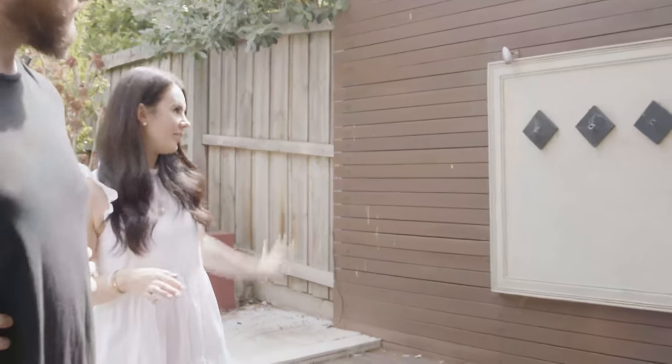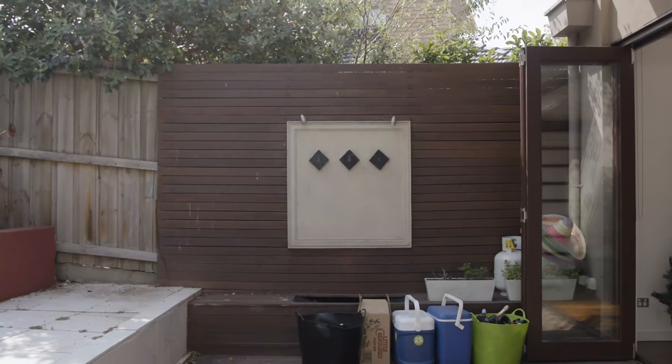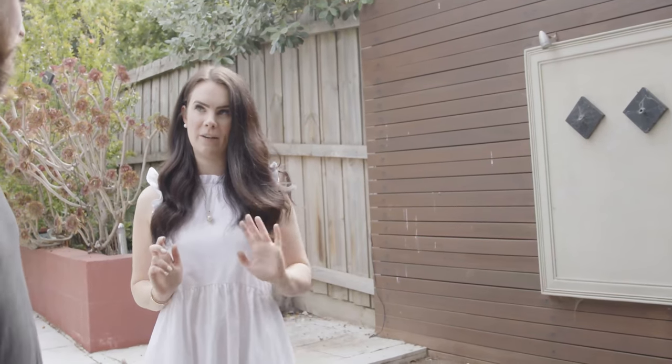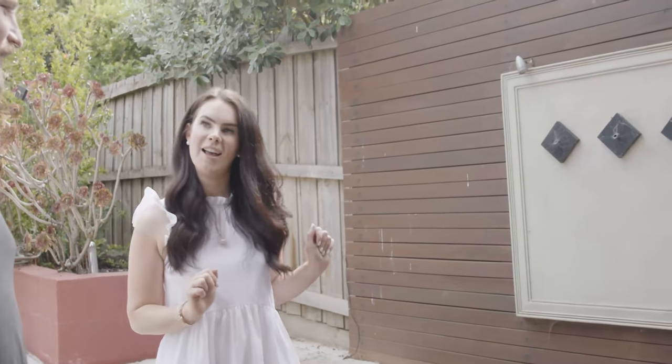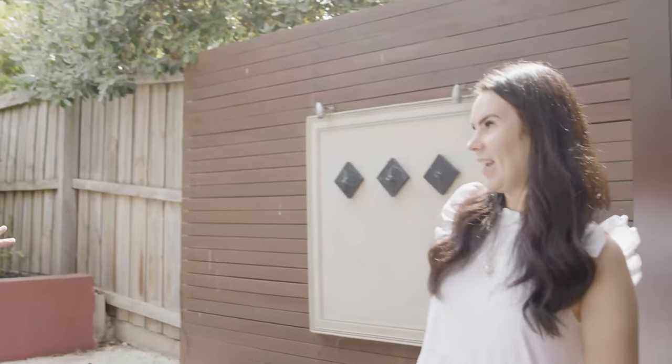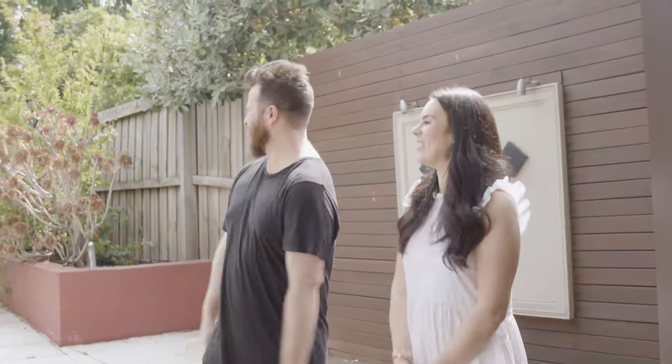We're going to get rid of this water feature that no longer works and make it into a functional outdoor kitchen — thinking built-in barbecue, probably a sink, and my favourite will be a wine bar outside. Courtyard, sort of decking area, a bit of a backyard. Is this big enough for two cats and a dog? Yes, it is — or it's going to have to be, because our dog literally arrives tomorrow, which we are so excited about.